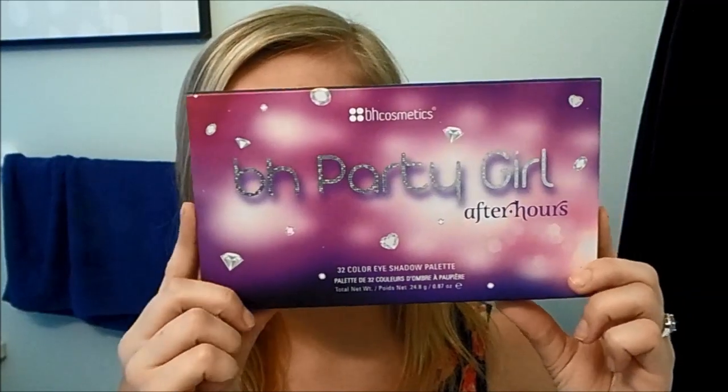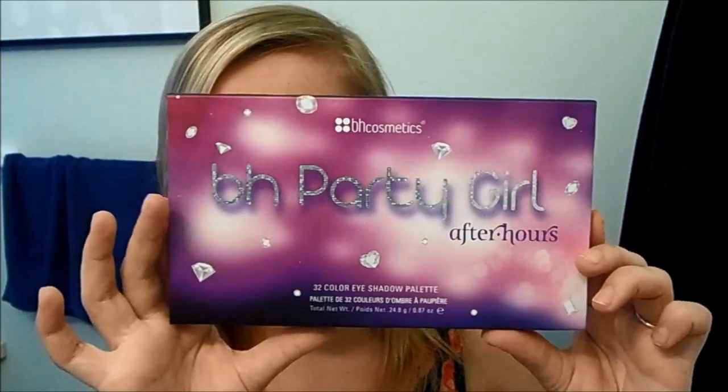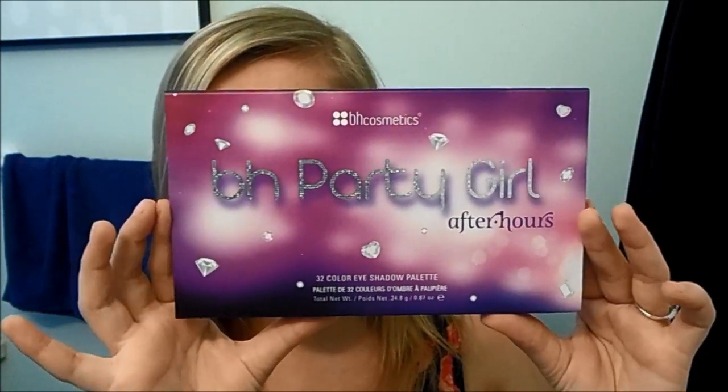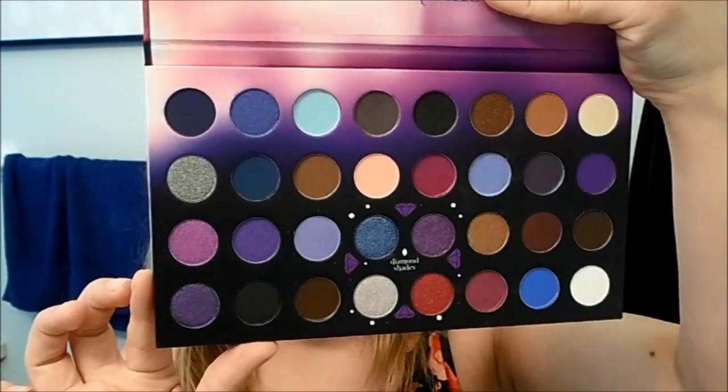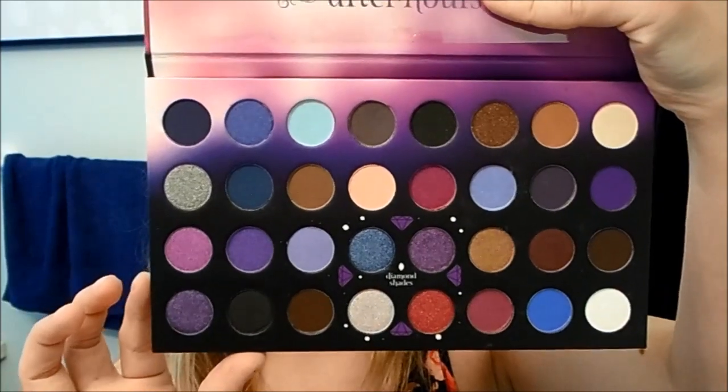The last thing I got is an eyeshadow palette. BH Cosmetics was actually having a sale where if you spent a certain amount of money you got a free mystery palette — so you didn't know which one you were going to get. The palette I got is the BH Party Girl After-Hours eyeshadow palette, and it comes with 32 colors. I'll open it up to show you the colors — super gorgeous. I haven't used this yet, but I definitely plan on doing a get-ready-with-me using this palette.